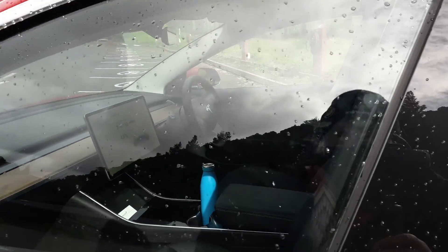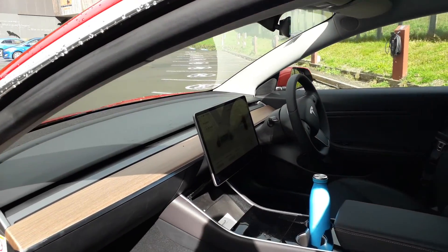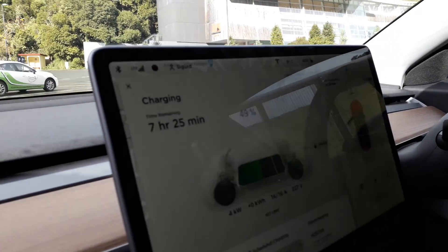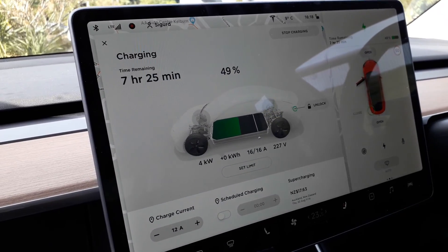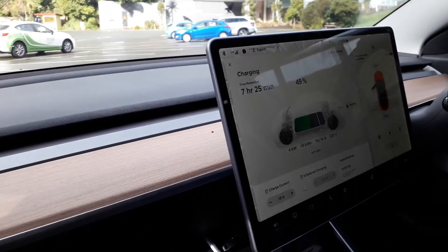So that's a 4 kilowatt level charger. Well it works, that's the main thing. That's awesome.